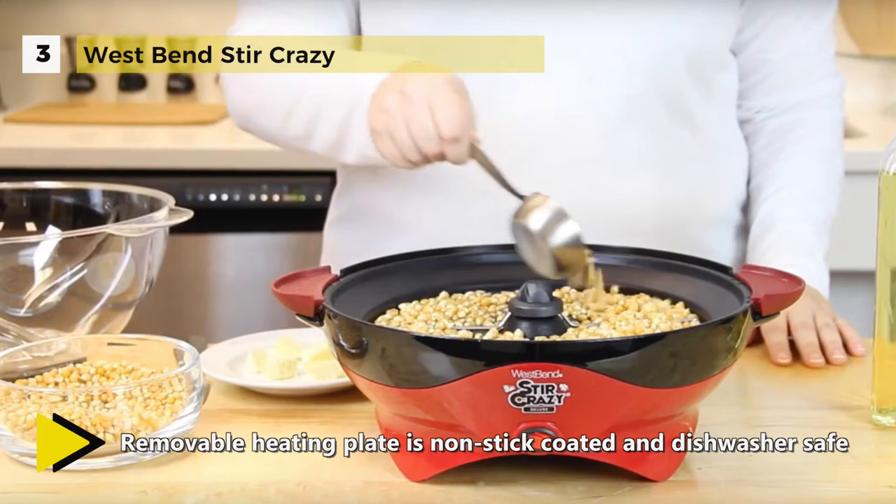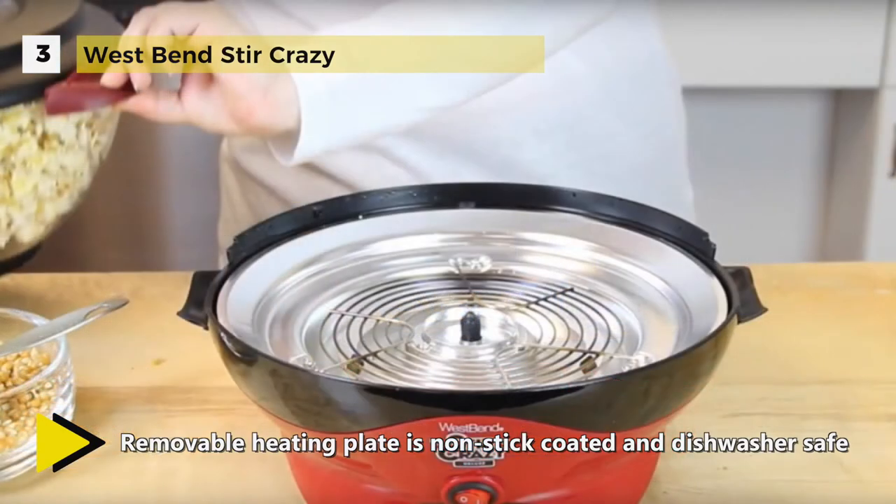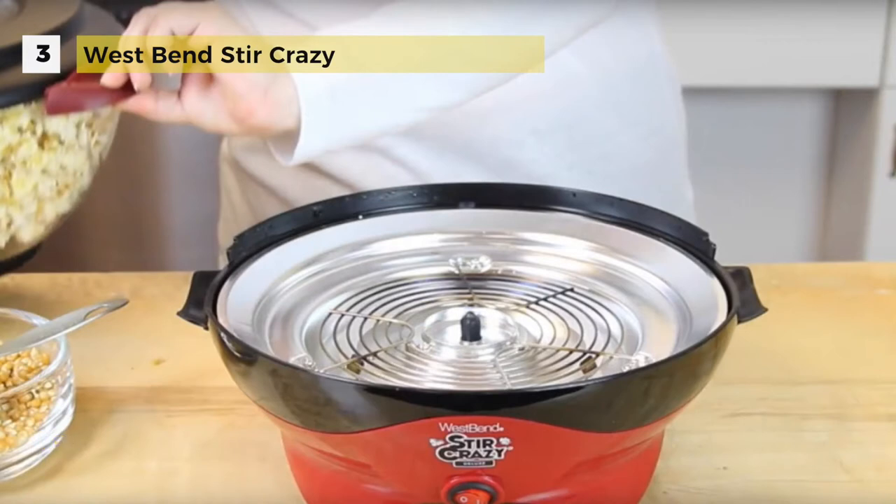It offers a 6 quart capacity and is made for easy maintenance. This electric popcorn popper also provides a lid that can be flipped over and used as a serving bowl.